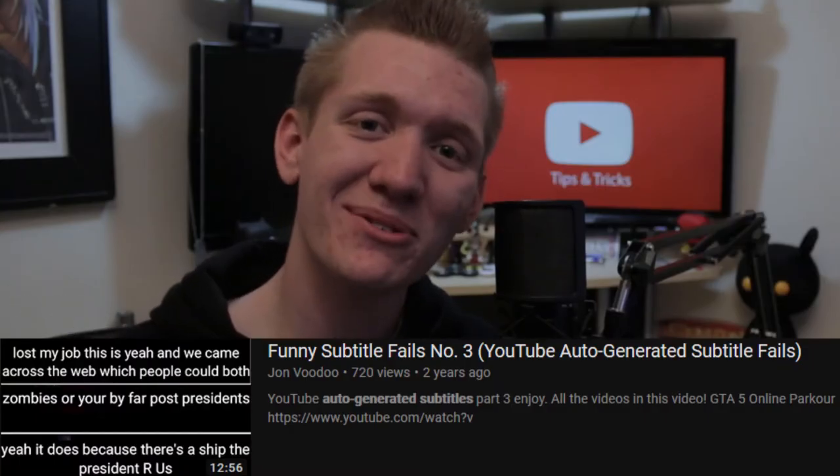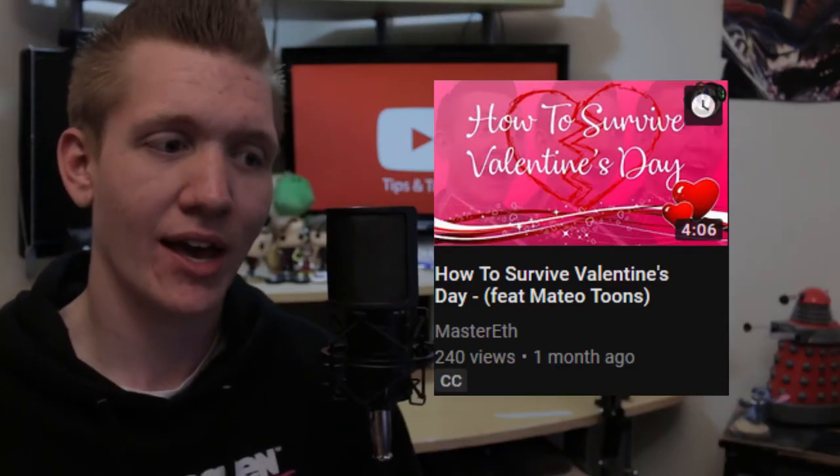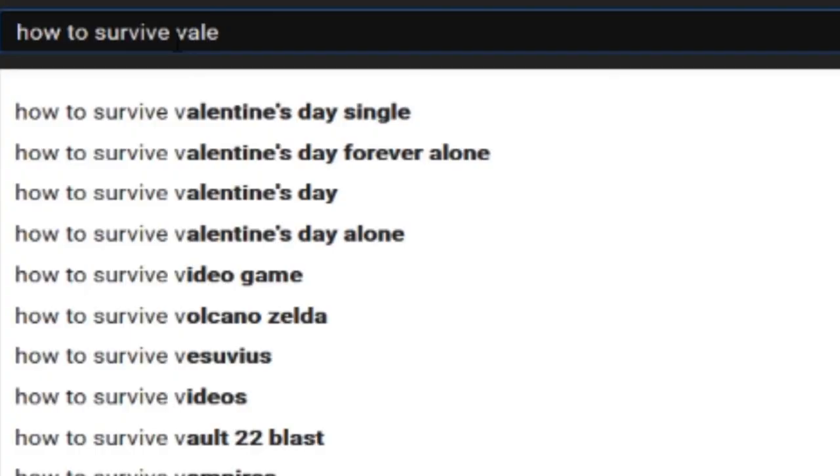You know who doesn't have a good reputation? Auto-generated captions on YouTube! This is why I suggest adding manual captions to your videos. To be honest, I haven't done this a lot — like, once. But the video I did do it on got a lot of views, so I guess I should do it more often. When you add captions to videos, you're giving Google more information, so that when somebody types in, say, 'How to survive Valentine's Day,' there's a way better chance of your video ranking higher in search.